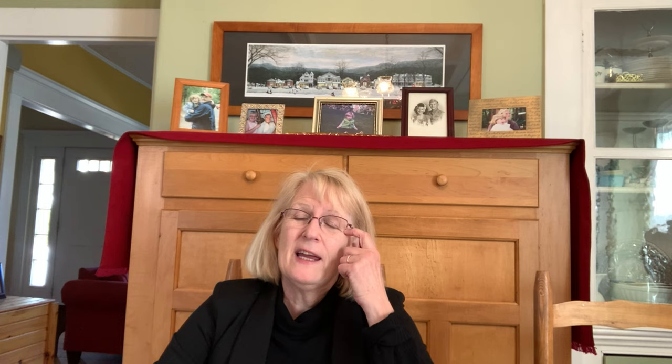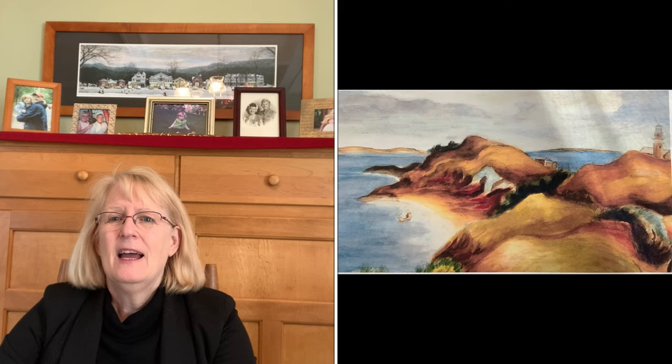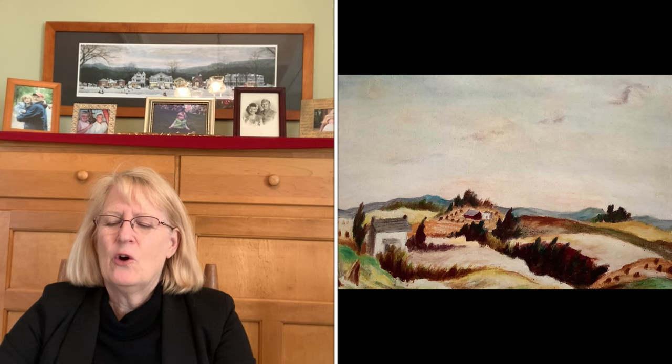Two of the paintings he did: they specialized in murals but also in pictures of the American landscape. The first one from the early 1930s is called Harbor and Lighthouse — a pretty landscape of a seaside. The other, from 1936, is Pennsylvania Landscape — a rural area in America. He worked for the WPA for a while, painting many scenes, but also spent a lot of time in museums looking at other art.